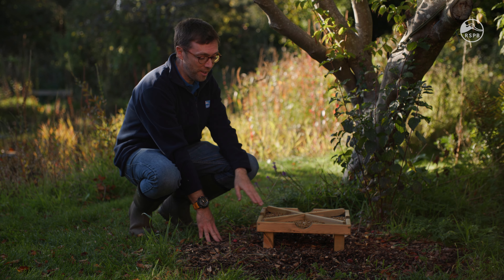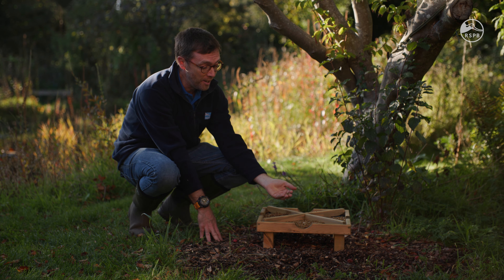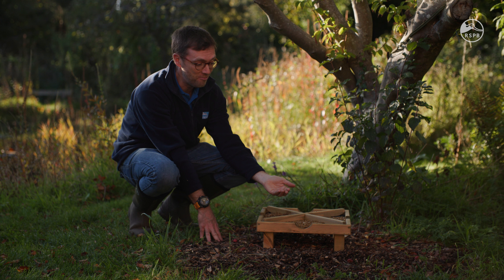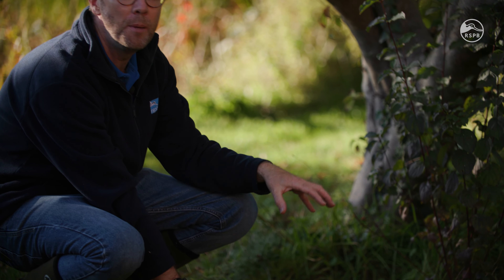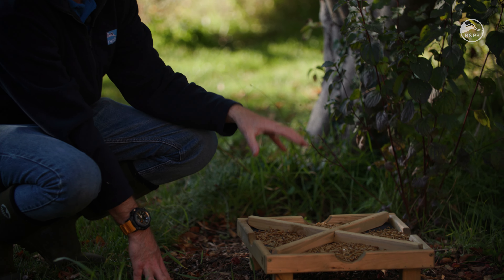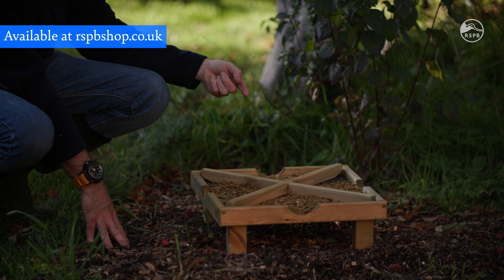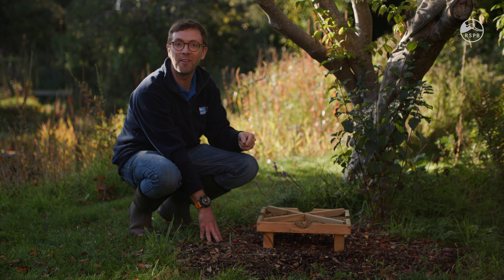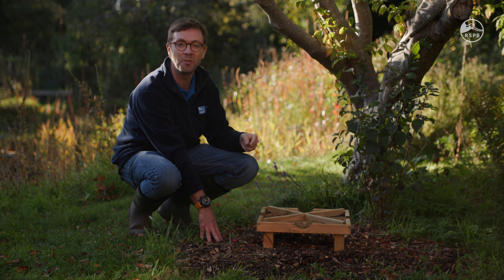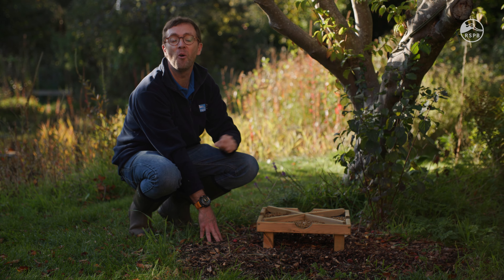Here I've got the RSPB ground feeding table with dried mealworms on it, which are adored by my robins and blackbirds. One of the really important things when feeding on the ground in an open way like this is to only put out as much food as is taken during the course of a day, then put out fresh food the following day. By feeding such a variety of foodstuffs, along with all the things you do around the garden to provide natural food, you provide a rich and varied diet for all of your wildlife.